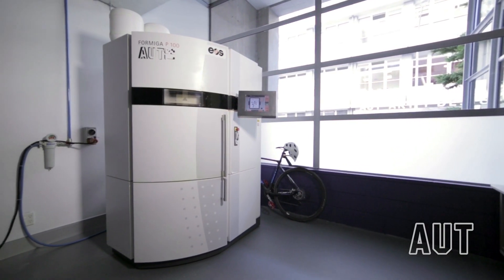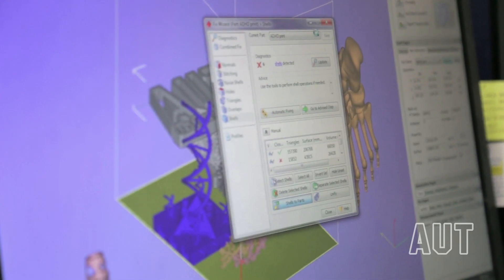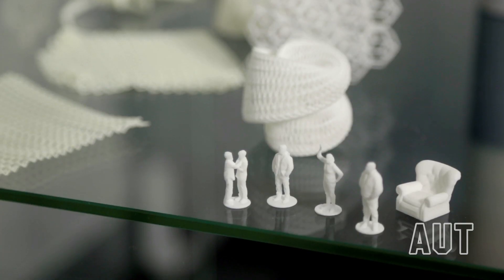AUT's 3D printing lab works with students, staff and industry on a range of 3D printed projects and research initiatives. These facilities benefit AUT students by providing state of the art tools to aid product design, enabling them to develop concepts and to keep them up to date with the technology and its evident future.